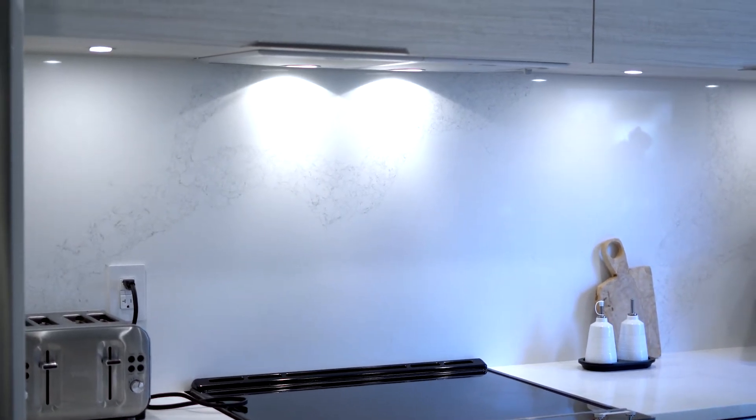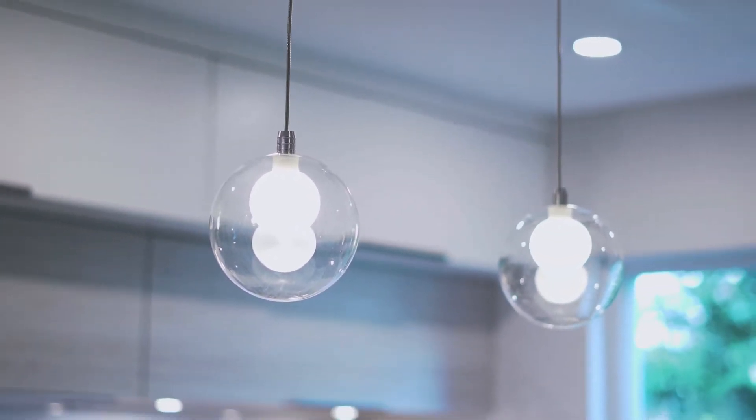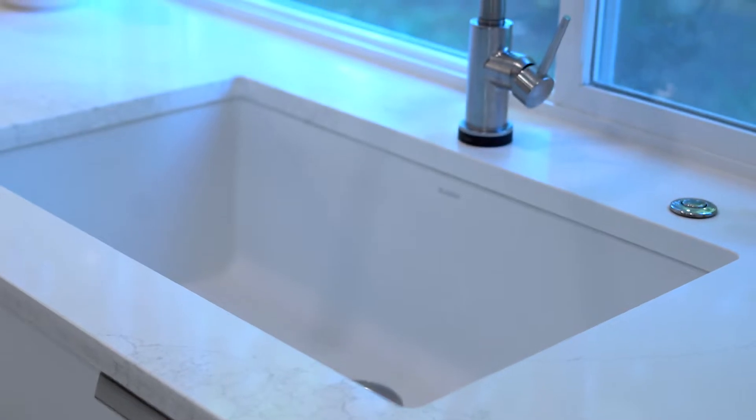I really wanted the space to look very open. I have three beautiful pendants on top of the island, LED lights underneath the island, and puck lights underneath the cabinets — all on different switches for full control of the lighting in the kitchen. I decided to panel the dishwasher because it was very visible right when you walk in, and I didn't want it to really look like a dishwasher.